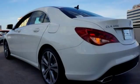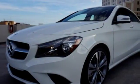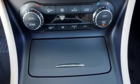Collect more fuel savings at every traffic light with the EcoStart stop system. The 2.0L turbo engine and 7-speed DCT dual-clutch automatic transmission adapts the way you like with Dynamic Select offering eco, sport and manual modes.